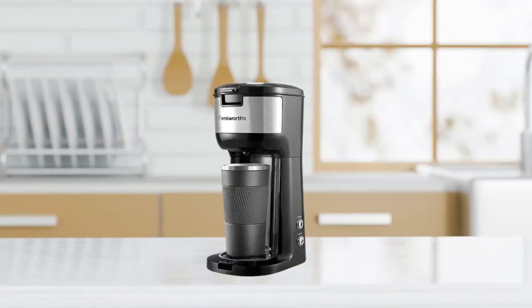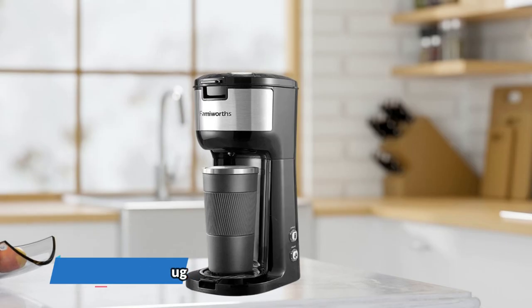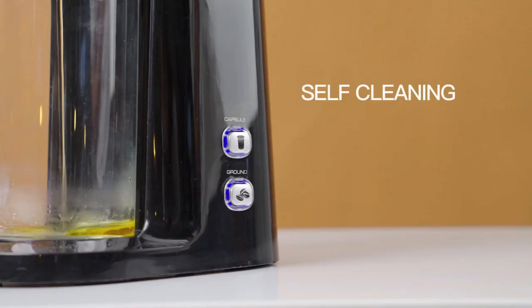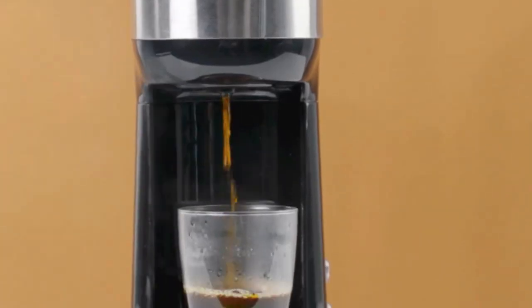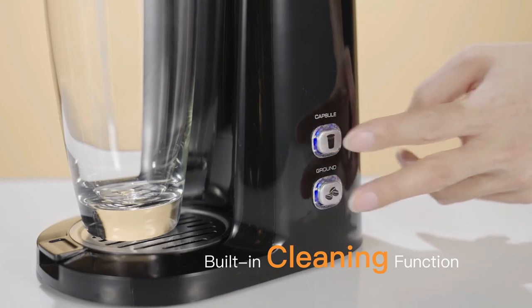The compact design is ideal for your RV, and it can accommodate a 6.7-inch tall travel mug. To extend the machine's service life, use its self-cleaning function once every two months. Simply mix white vinegar and water or descaling solution in a one-to-two ratio, then press two buttons together and hold for three seconds, and the coffee maker will begin cleaning automatically.